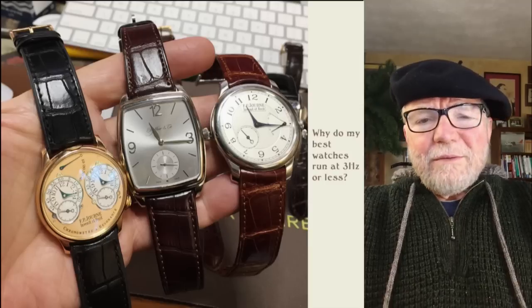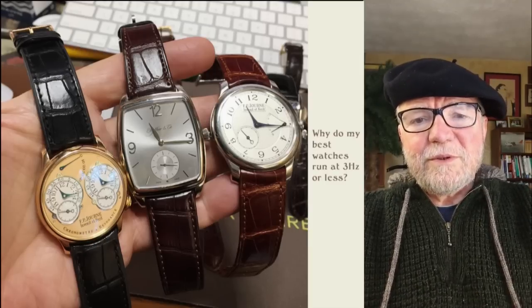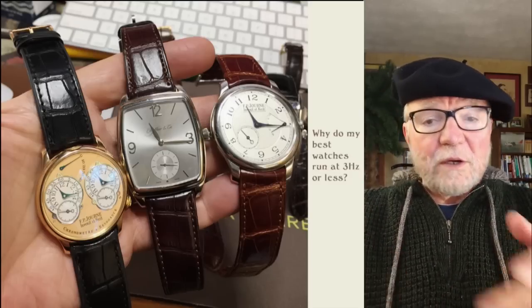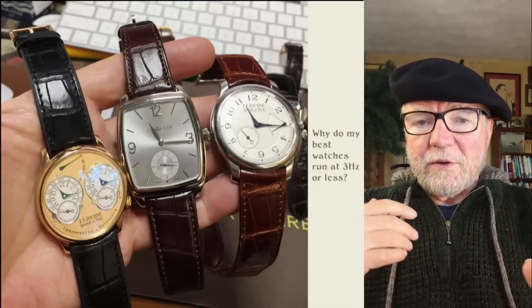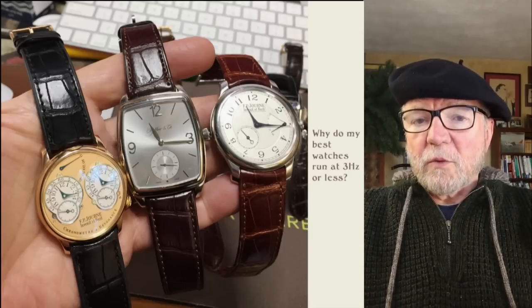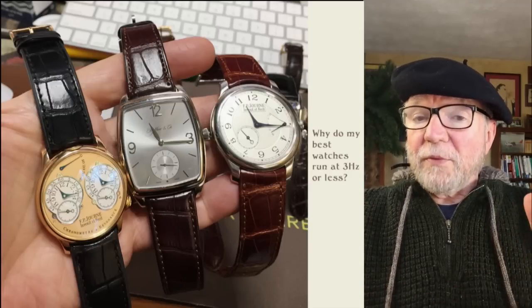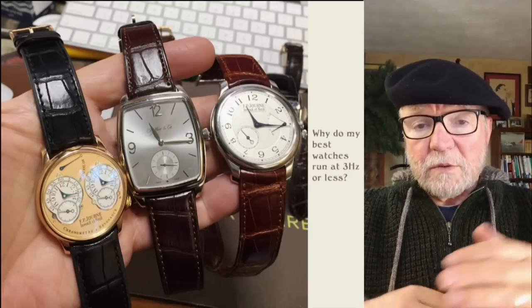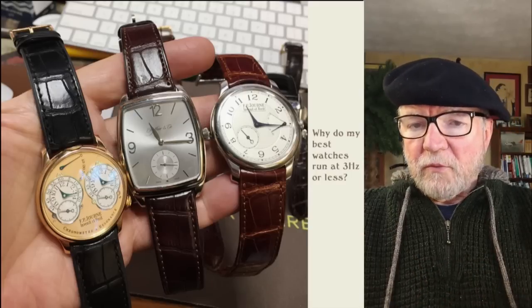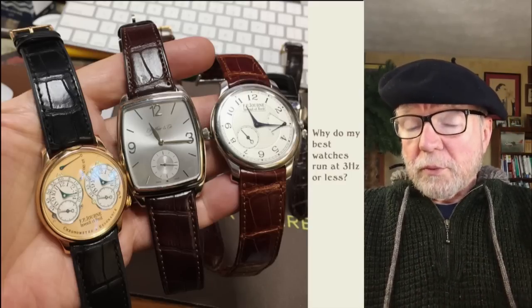One of my much-maligned LRA with its Piguet 7001 was also running at 3 hertz. The big deal was that my really good ones were. So I started looking around and finding other watches from the very best watch companies that were also running at 3 hertz or less, whereas the most popular watches were running at 4 hertz or more.